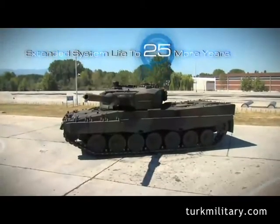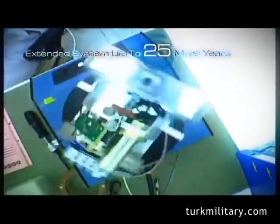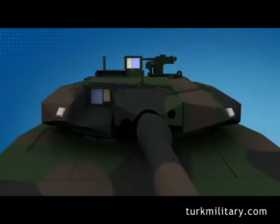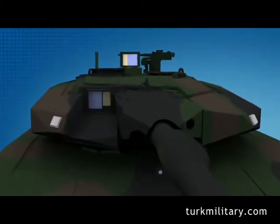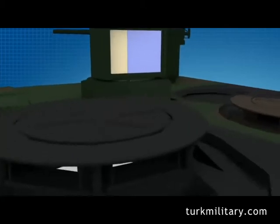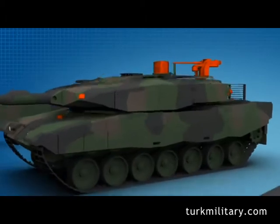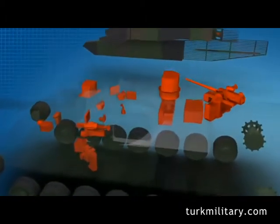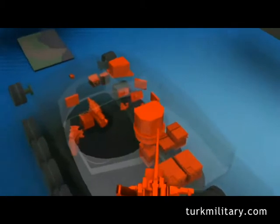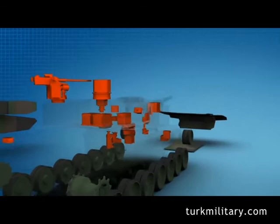Aselsan's MBT electronic, electro-optic, and electro-mechanical systems are based on today's modern technology and will be the most up-to-date systems developed, tested, and deployed on Leopard 2 MBTs. This will guarantee the utmost lifecycle and minimum lifecycle cost. Although all these additional superior features are added, the tank's weight remains at the same level as the Leopard 2 A6, preserving mobility.